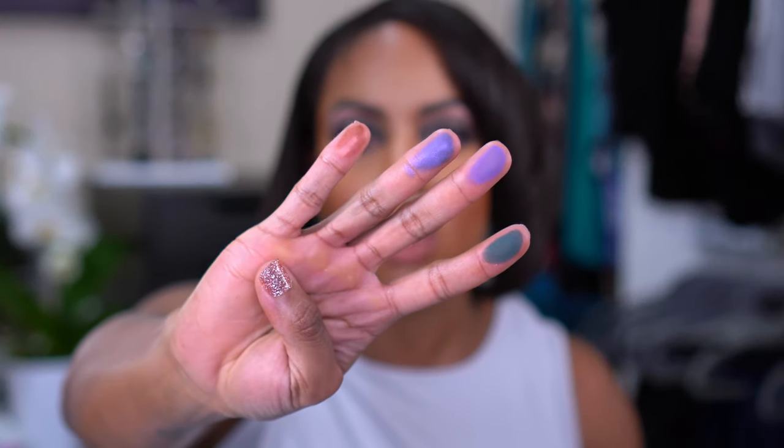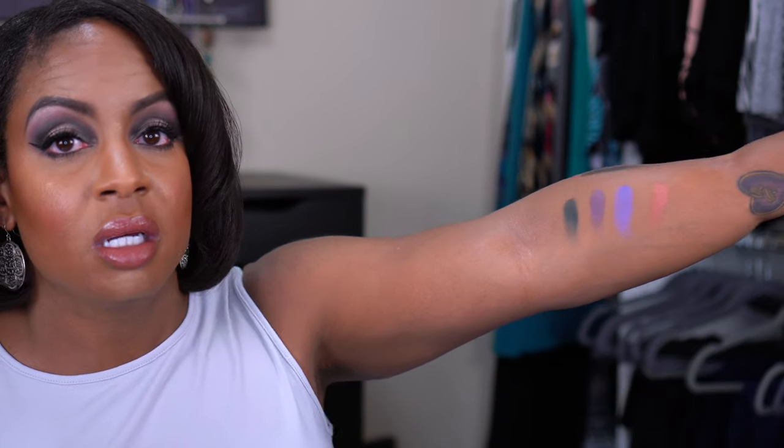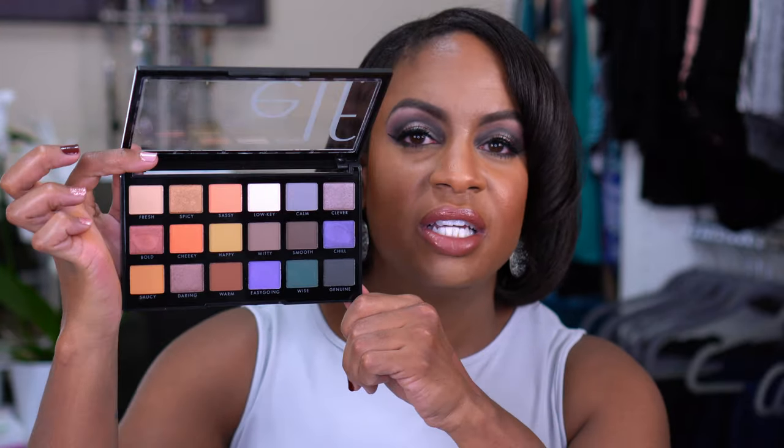Let me swatch a few of these to show you guys what they look like. We know ELF shadows — you do have to work with them a little bit to help build up the color, but I definitely see myself getting somewhere out of these. These are my kind of shades. What drew me into it was the darkness of the shades, so I felt like it was very brown-girl friendly. I just see myself doing smoky, jewel-toned, but also neutral. A lot of potential with this palette and I will definitely be doing a look with this one.